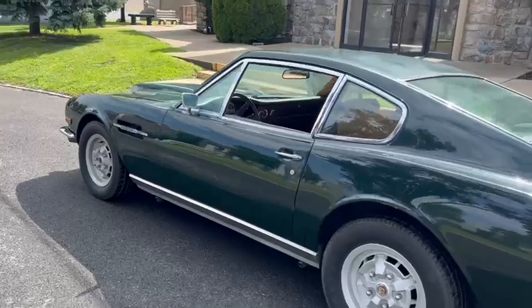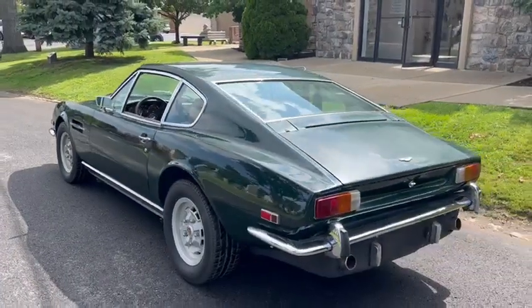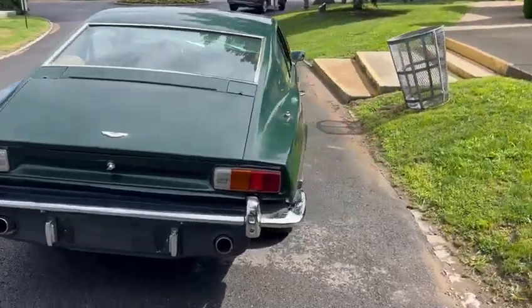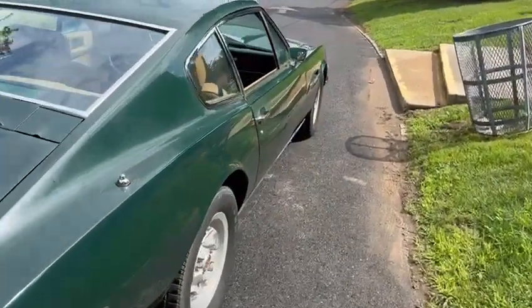It does need some TLC at this point — some minor cosmetics and mechanical recommissioning. It's not currently running, and the paint is a bit dull.